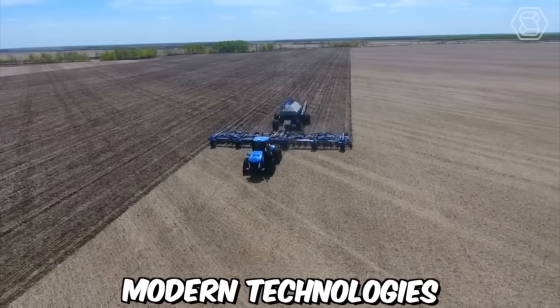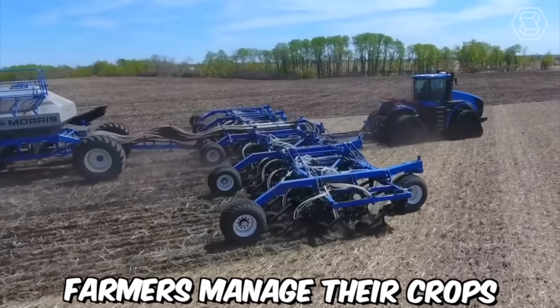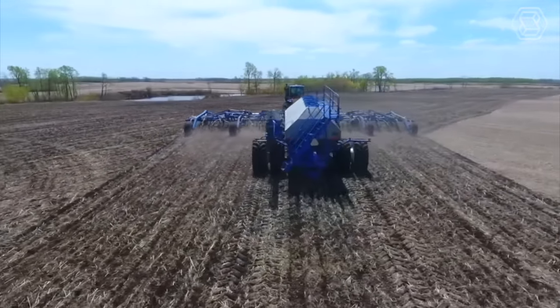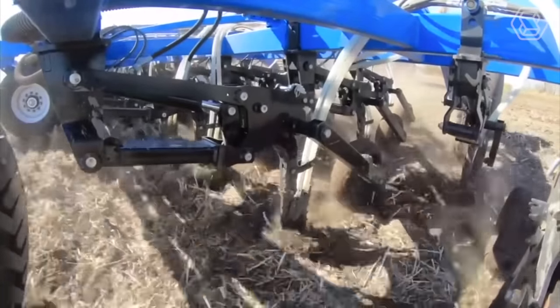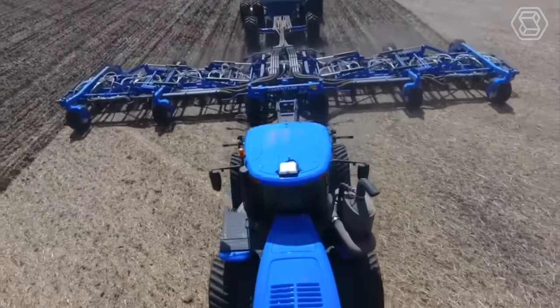Modern technologies for applying liquid fertilizers with disc tools for tillage are revolutionizing the way farmers manage their crops. Disc tools are a popular choice for tillage because they are effective at breaking up soil and creating a suitable environment for seed germination. By combining disc tools with liquid fertilizer application technology, farmers can provide crops with the nutrients they need at the right time and in the right amount.